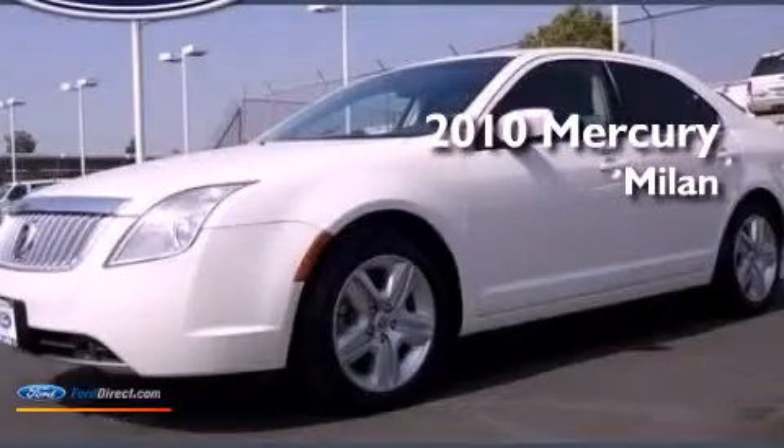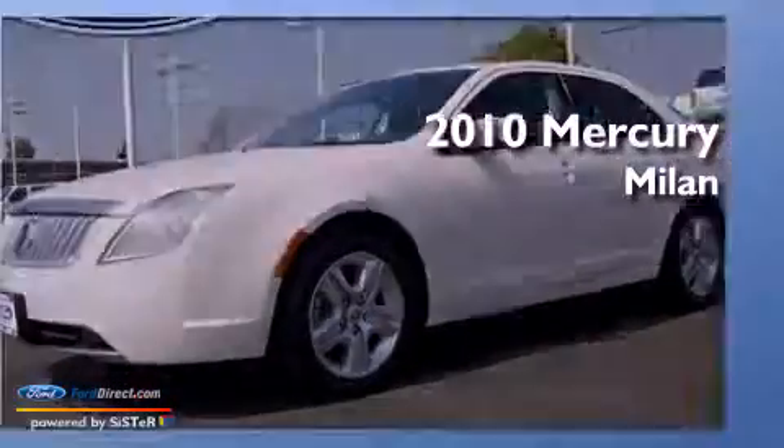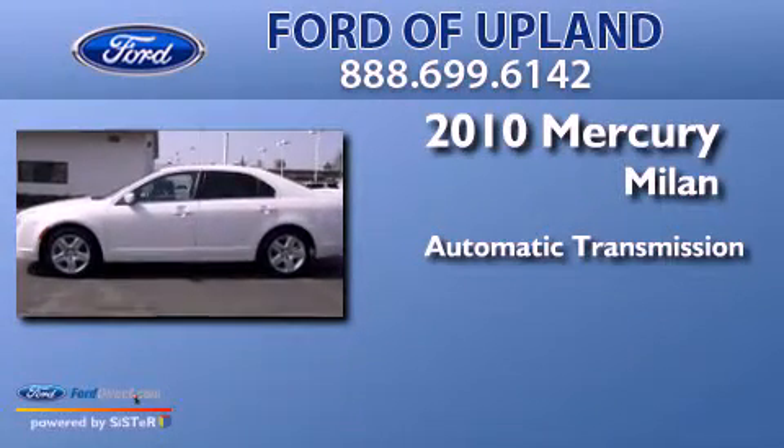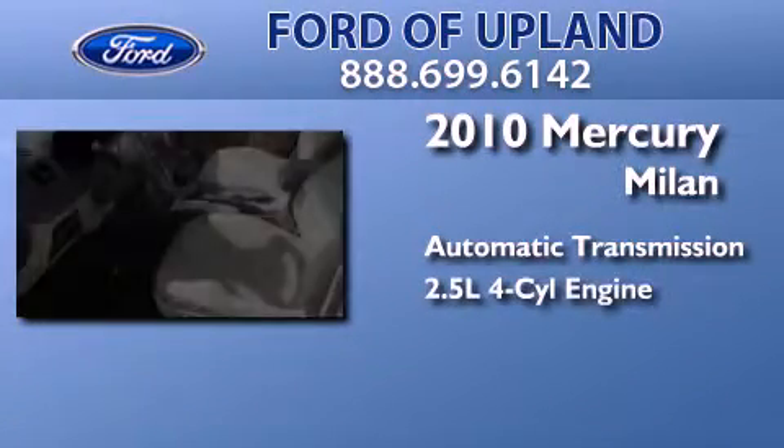This is a 2010 Mercury Milan. This four-door sedan has an automatic transmission and an inline four-cylinder engine.